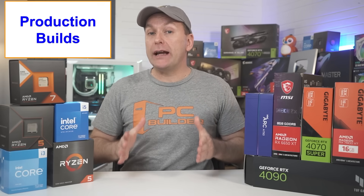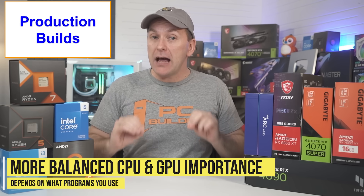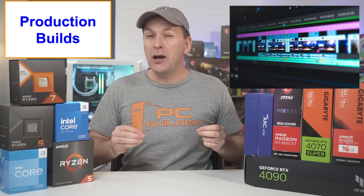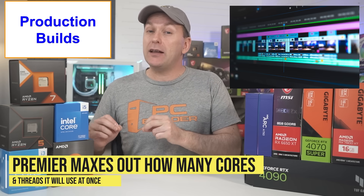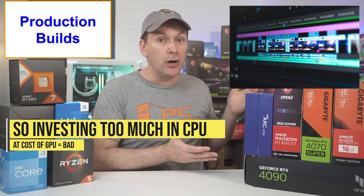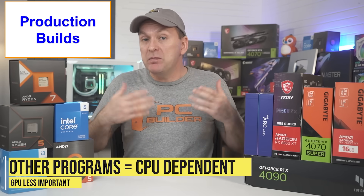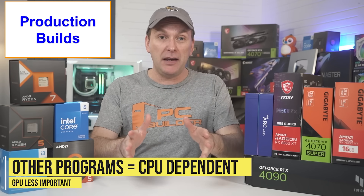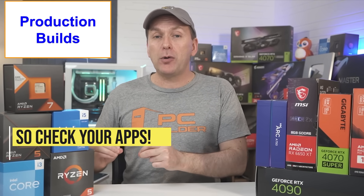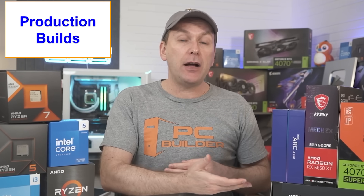What about production or creator workloads that need more CPU power? For these use cases, we want more balance, but it depends heavily on the types of programs being used. Take video editing in Adobe Premiere Pro — while going up from four cores is nice, Premiere tends to max out on how many CPU cores and threads it uses at once, so going overkill on your CPU at the expense of your GPU, which is still very much needed for video editing, might actually set your performance back. Meanwhile, other programs can use all the CPU resources you can throw at them and don't use the GPU very much at all. That's why it's so important for professional users to understand their software suite and recommended system requirements to figure out the right CPU and GPU balance.